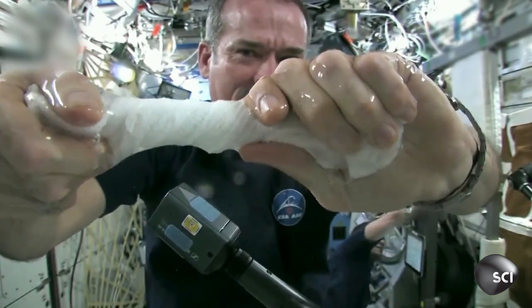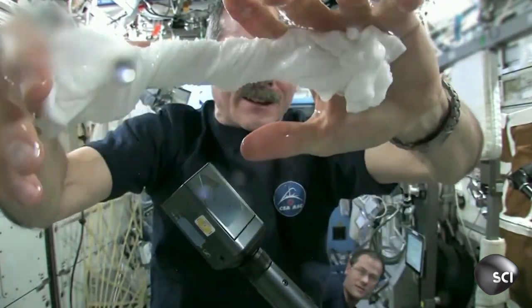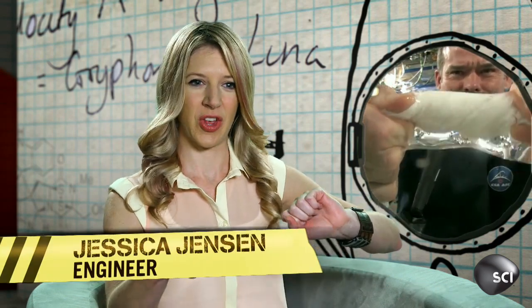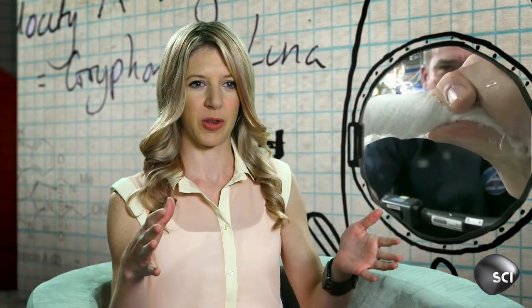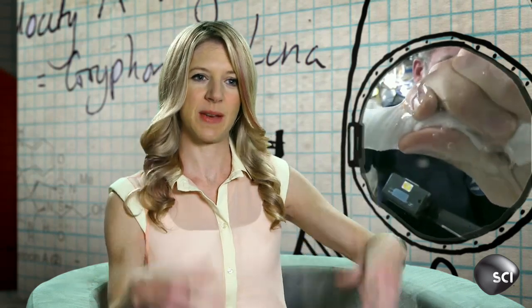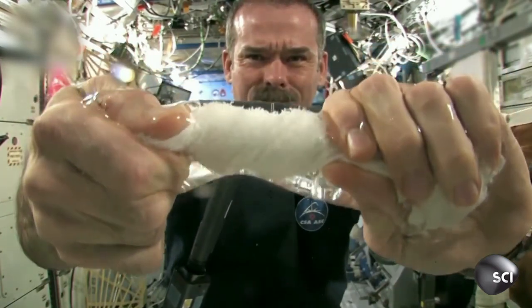So what type of freaky space station science is happening here? On Earth, when you wring out a washcloth, you're applying pressure to it and that pressure is pushing all the water molecules outside of the fabric of the washcloth. And when you do that, gravity takes over, grabs them and pulls them to the ground. On the International Space Station, that water is effectively weightless. It doesn't fall to the ground. Instead, it just hovers around the washcloth.